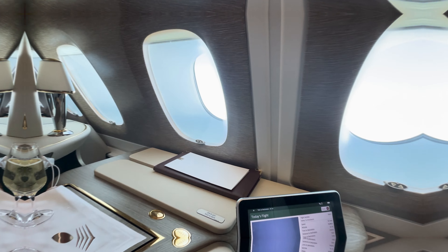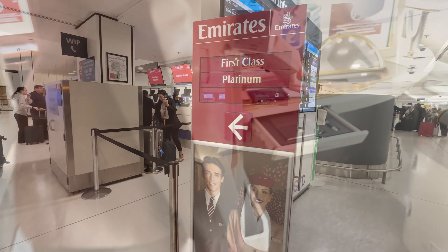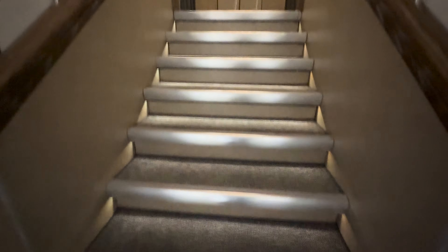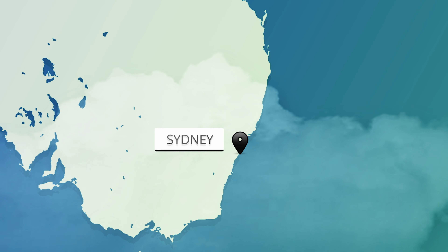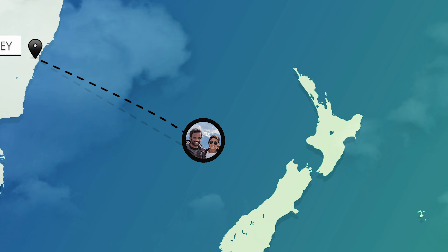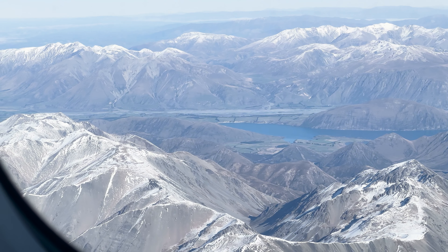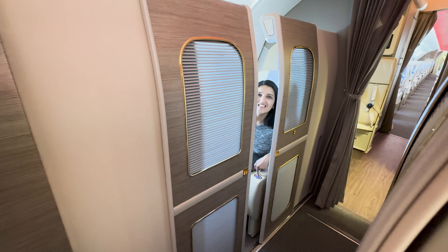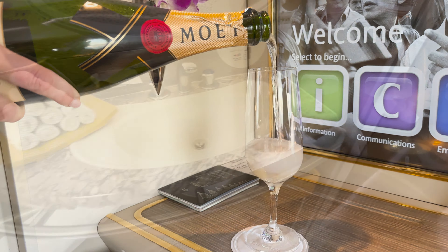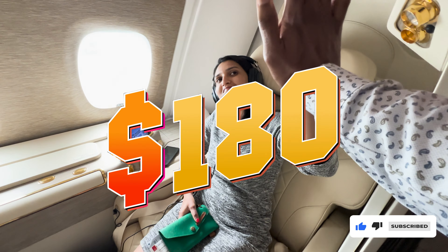Today we are going to take our very first first class flight. We will be flying Emirates first class on the upper deck of the iconic Airbus A380. Our flight route today takes us from Sydney, Australia to beautiful Christchurch in the South Island of New Zealand. With a distance of just 1,300 miles, we will share our complete experience starting with our private suite, the in-flight service and even the shower onboard. And as always, we will show you the exact way we booked this flight using points for just $180.